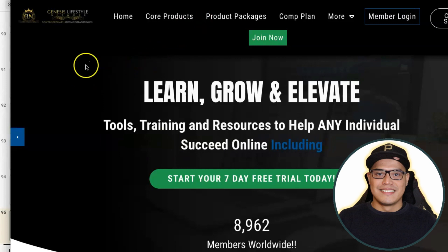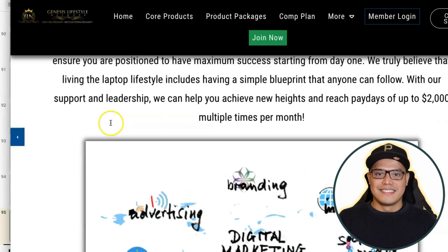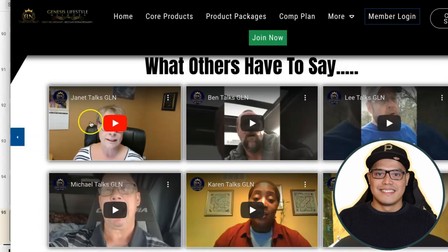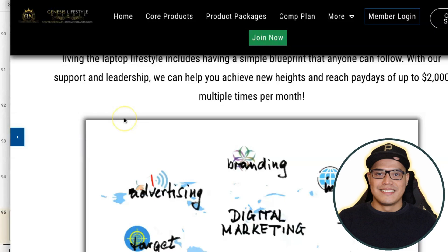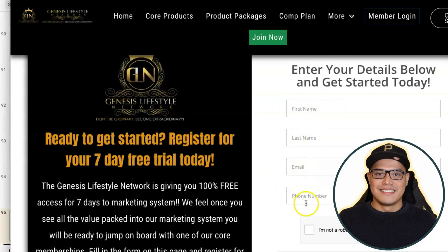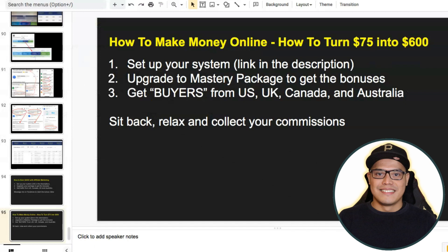As of recording this video they still have a seven-day free trial, so you don't need to pay or put any credit card details. You can simply sign up, create your account, start promoting, and make anywhere from $50 to $2,000 in commission. When you scroll down you can check out testimonials from other people making money with Genesis Lifestyle Network. When you go to this page, click on 'Join Now,' fill in your first name, last name, email, and phone number, then click 'Start Your Seven Day Free Trial Today.'